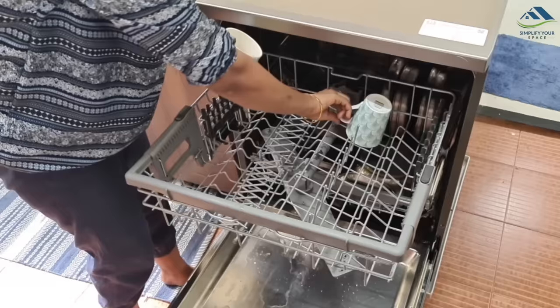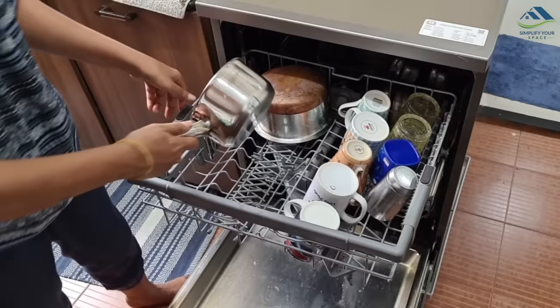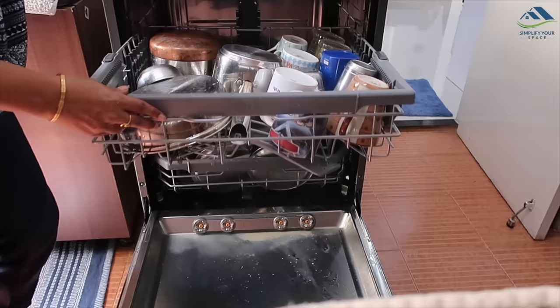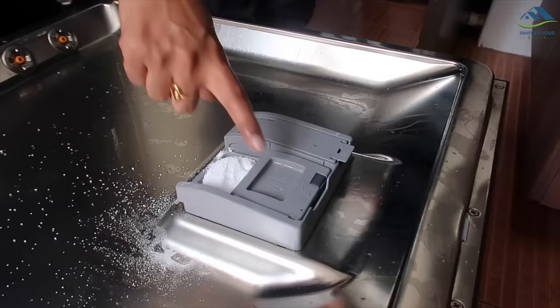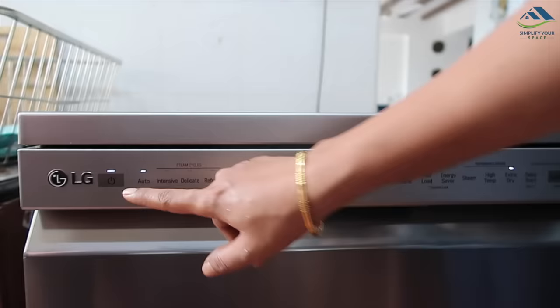On the top rack, I am placing used tea cups and glasses, a milk pan with cream on the sides, a tea pan, and a frying pan which is medium soiled. Some utensils are being placed in the empty spaces. It is always recommended to clear all the food and rinse the utensils before putting them into the dishwasher. Now filling up the detergent here, and in this compartment, the rinse aid. Door is closed and I opt for the auto mode, which is 3.5 hours long.